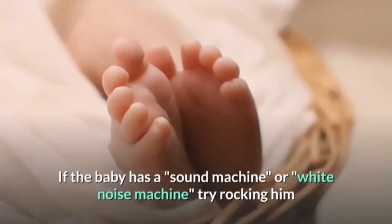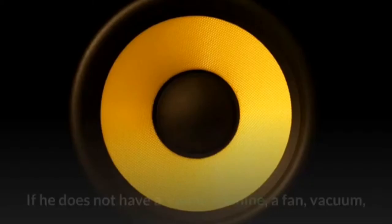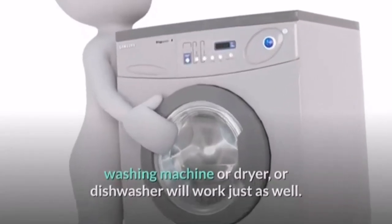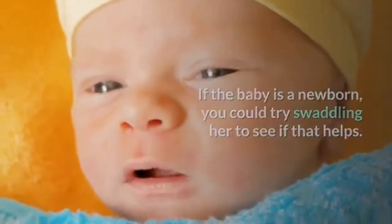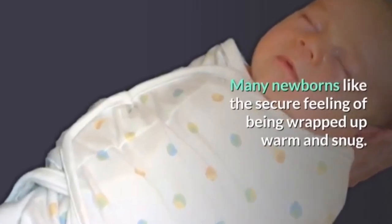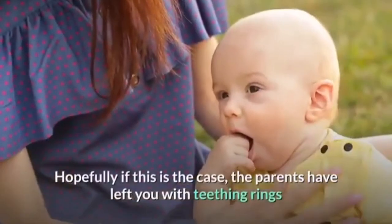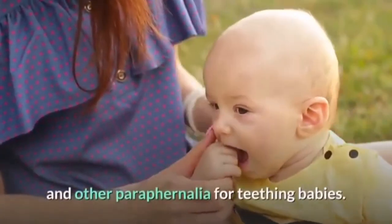If the baby has a sound machine or white noise machine, try rocking him or holding him in that room with the machine turned on and the lights dimmed. If he does not have a sound machine, a fan, vacuum, washing machine, dryer, or dishwasher will work just as well. If the baby is a newborn, try swaddling her — many newborns like the secure feeling of being wrapped up warm and snug, as experts say it reminds them of being in the womb. If the baby is teething, hopefully the parents have left you with teething rings and other paraphernalia.